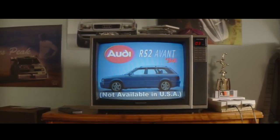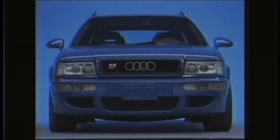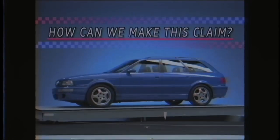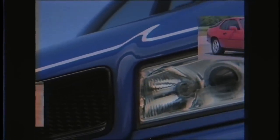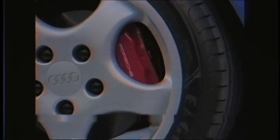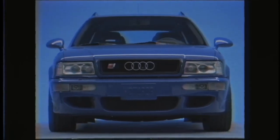The 1994 Audi RS2 Avant — the world's first truly high-performance luxury estate car. How can we make this claim? After successful collaborations on the 924 and 944, Audi again partnered with Porsche — two titans of industry bringing to bear their respective expertise with one goal in mind. And thus, the Audi RS2 was born.